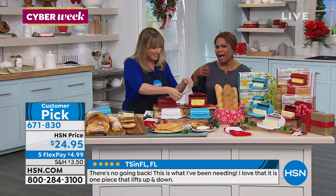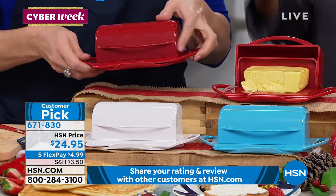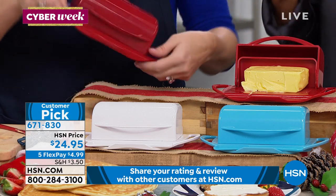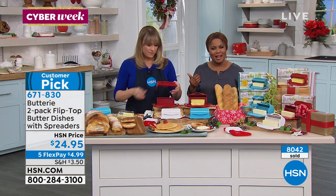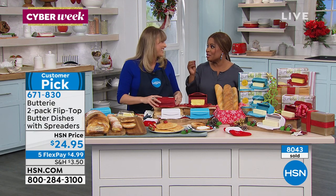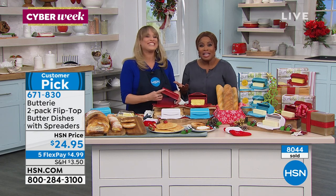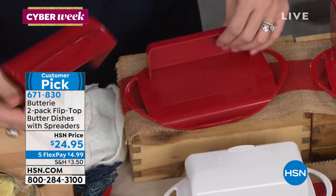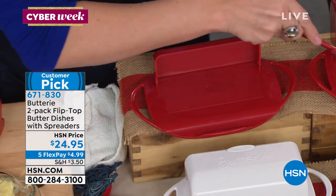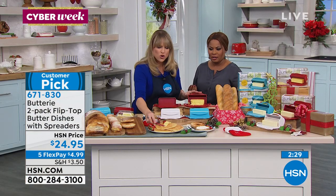Almost every home has butter — it's one of the main things we keep in our refrigerator, or on your counter as we've all learned. I encourage you to read the reviews and the customer picks on this product. How exciting is it to discover something new? I really didn't know you could keep butter at room temperature. I love the idea of buying something like this and putting it out on the counter — I maybe use a little dollop of butter a couple of times a week for sure.